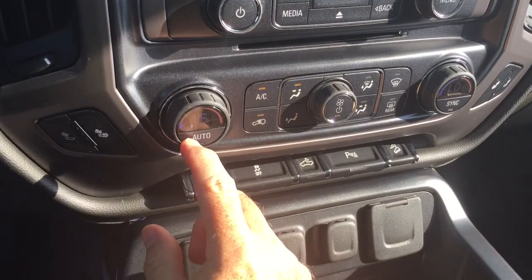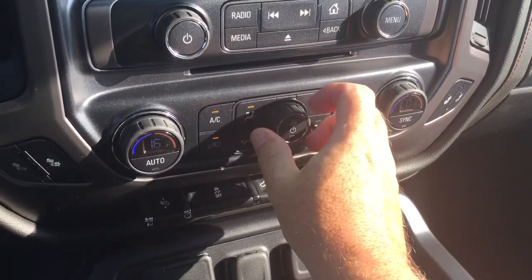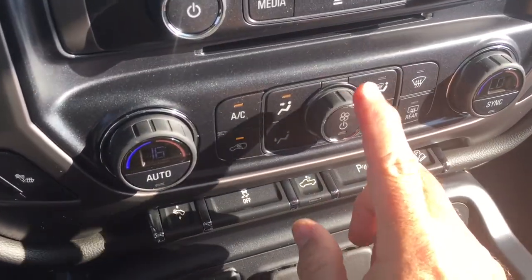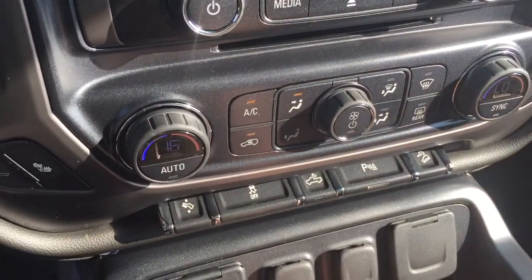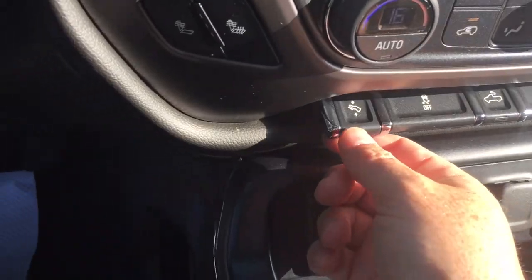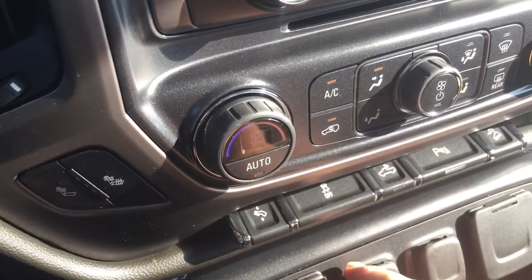You also have dual-zone climate control for heating and air conditioning with automatic temperature control — select your preferred temperature for both driver and passenger and it stays consistent. There's a fan speed operator, front and rear defrosters, AC button, and heated seats for both driver and passenger. Let's check out the beautiful power-adjustable pedals, so even those with shorter legs can drive this truck comfortably.